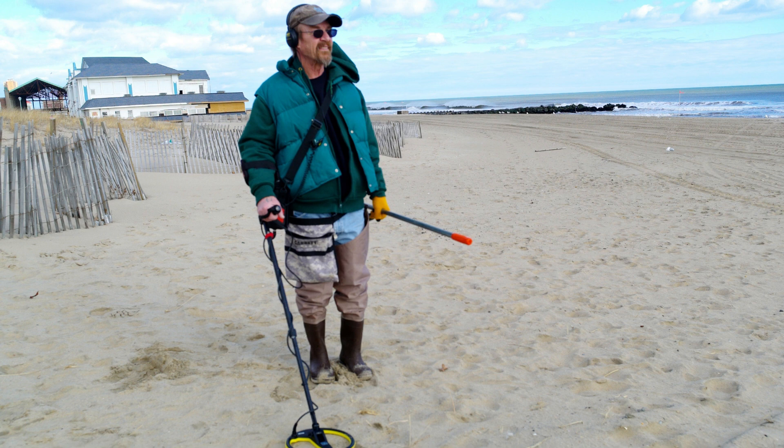Let's say you're searching in an area with a lot of mineralization, like a beach or a park where there's a lot of iron in the ground. In these situations, it can be difficult to hear the deep signals that are coming from deeper targets. But with the help of a good pair of headphones, you'll be able to hear those signals loud and clear, giving you the opportunity to dig deeper and potentially uncover some truly valuable finds. In short, using headphones while metal detecting is like having superpowers for your ears — it allows you to hear things that you otherwise wouldn't be able to and can make all the difference when it comes to finding those elusive targets.